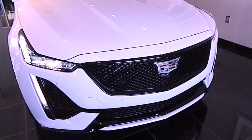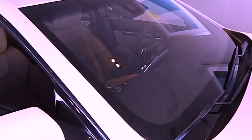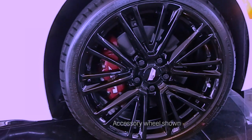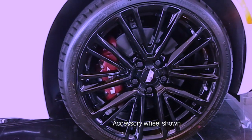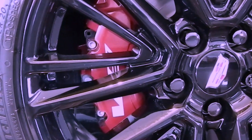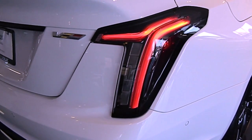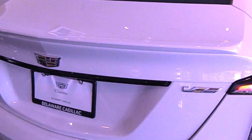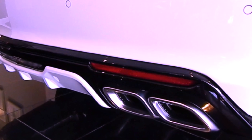Exterior features include a gloss black sport mesh grille, front fascia, and accents. A laminated acoustic windshield and front side glass. 19-inch alloy wheels with pearl-nickel painted finish. Summer run-flat tires. Brembo brake calipers in red or blue finish with V-Series logo. Neutral-density transparent outer lens tail lamps. A rear spoiler. A rear lower air diffuser. And quad trapezoid bright tip exhaust.